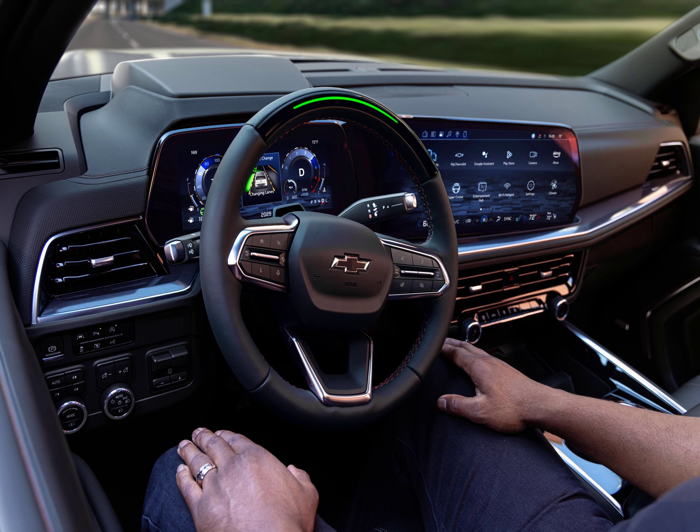The crisp new screens also see the center stack reconfigured with sleeker air vents, while an array of buttons remains consolidated into a neat row below the vents, sandwiched by climate-control dials. RST models gain victory red stitching, while Premier models receive a new jet black and sky-cool gray interior color combo. The High Country model brings new materials too, including leather seats and real wood trim — a first for the Tahoe and Suburban — as well as a unique jet black and mocha look.